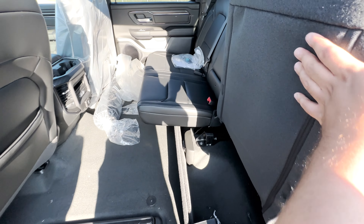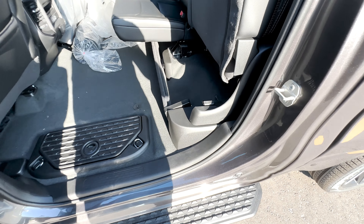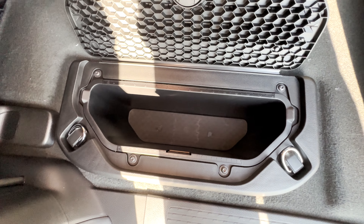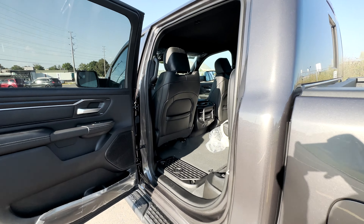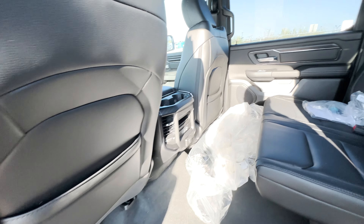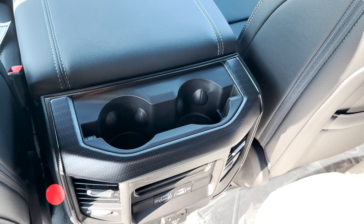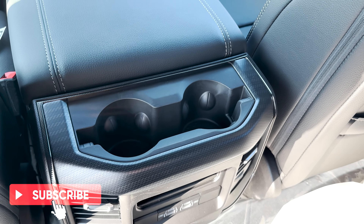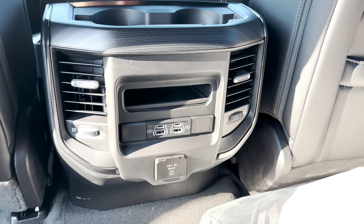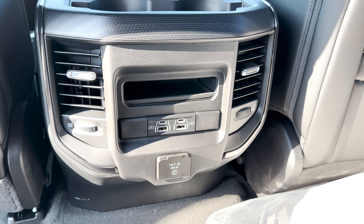Pulling down the center area reveals cup holders. Lifting the rear seats provides extra storage space, and with the Rebel Level 2 Equipment Group you also get in-floor storage bins. Behind the driver and passenger seats are map pockets for additional small storage. On the rear console there are more cup holders, more black and bronze-ish trim, venting, small USB ports, and a 115-volt outlet.